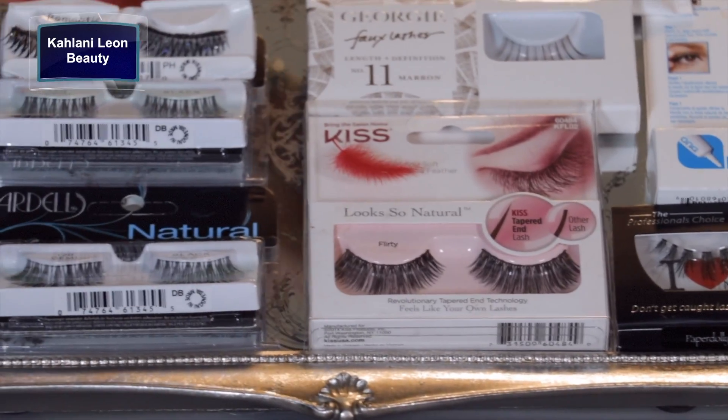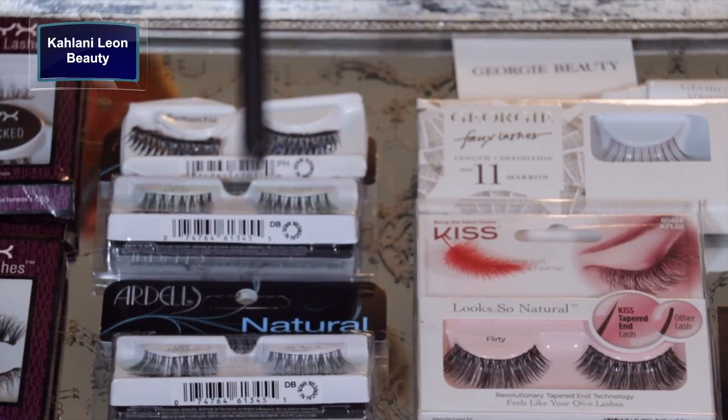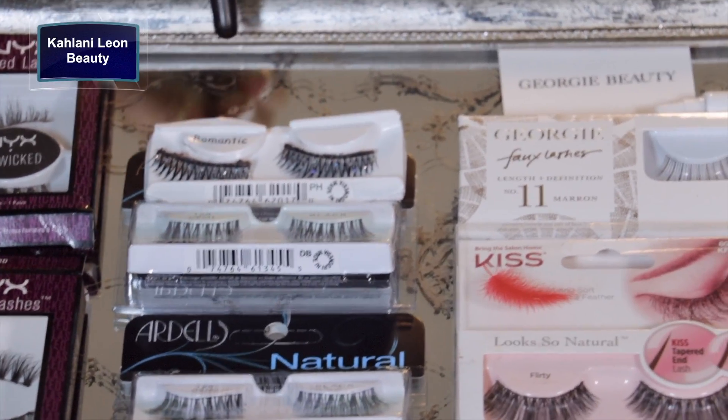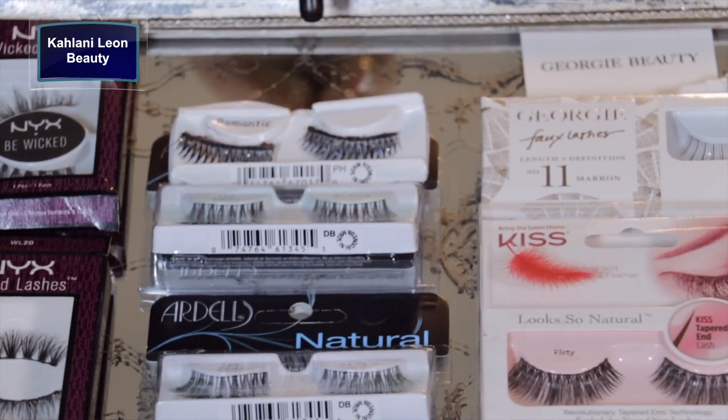Drugstore faves right here, ladies — Kiss. These are light as a feather, they do feel lovely. Those are flirty. I've got my Ardell Wispies, the 120 Demi's — those are my everyday. And then the ones with sparkle they have now are perfect for the holidays. When you talk and bat those eyelashes, they sparkle so pretty.